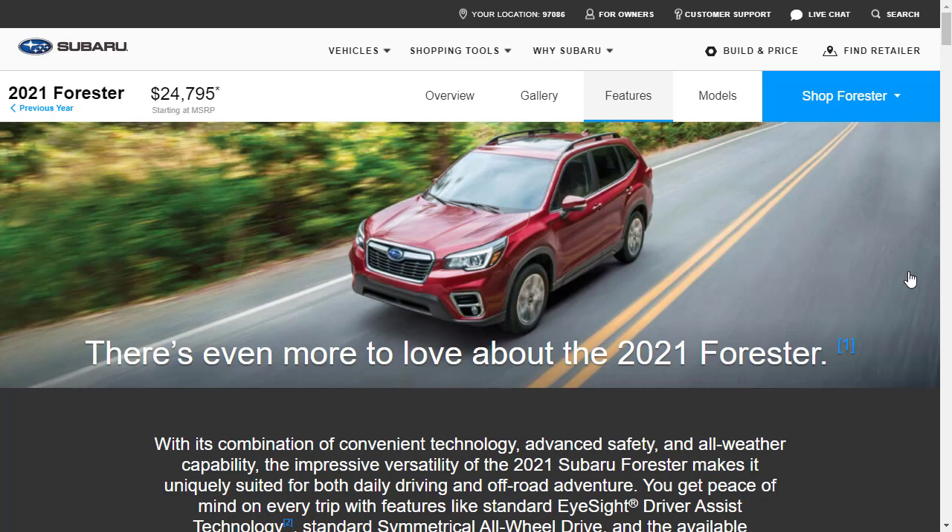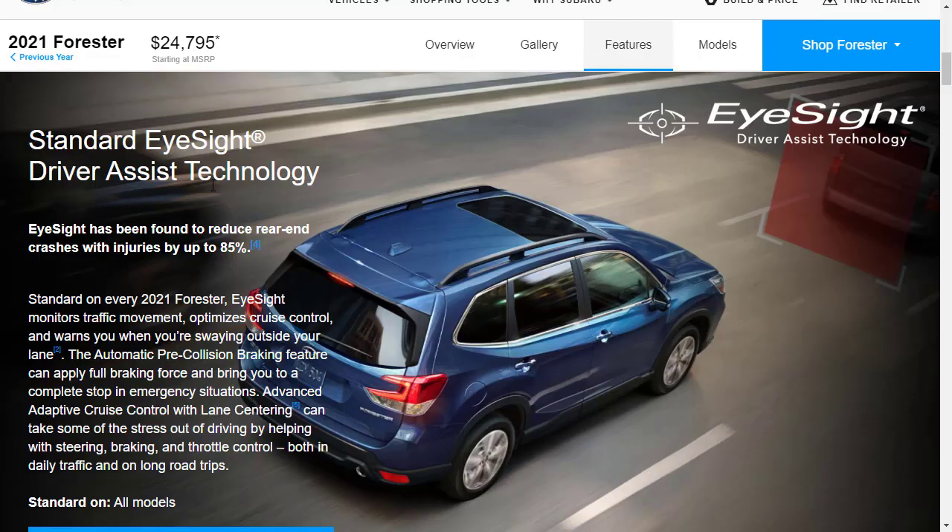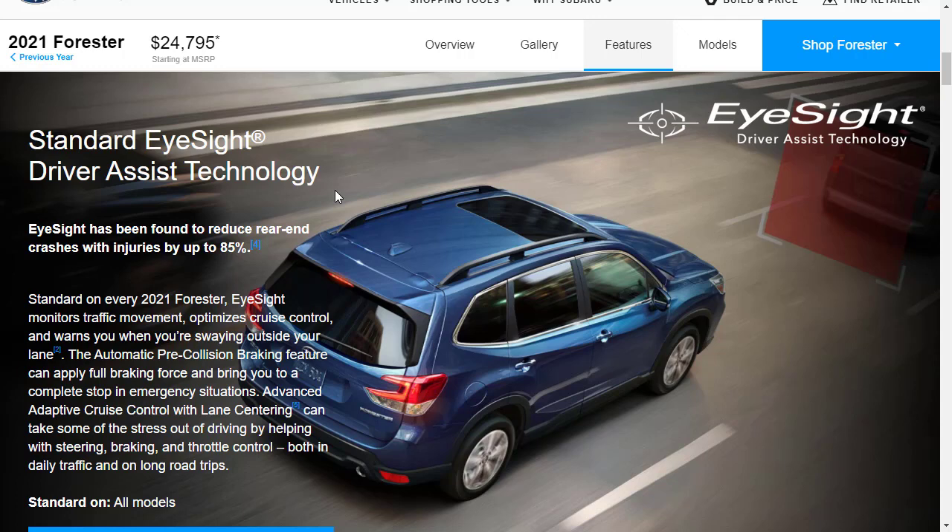The gallery images were a little disappointing, but now let's check out the features. Standard EyeSight driver assist technology includes adaptive cruise control, lane centering, and pre-collision braking — standard on every Subaru. The Subaru Driver Focus Distraction Mitigation System is standard on the Touring; it's a drowsy driver alert system that works in conjunction with the EyeSight driver assist technology.